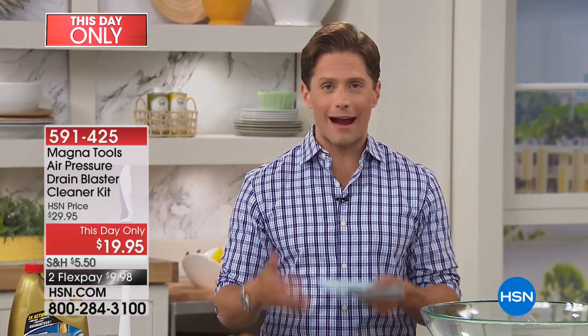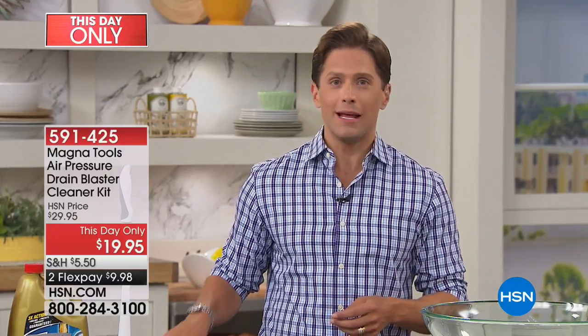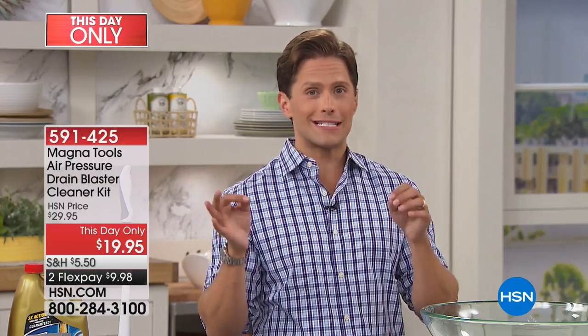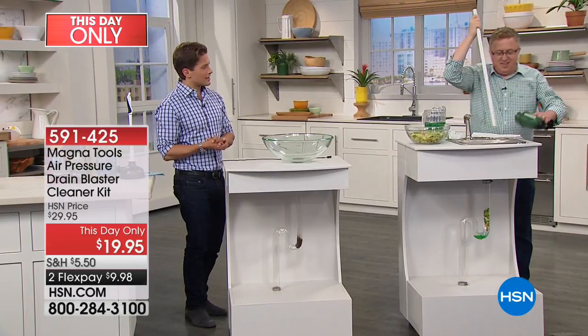Today because we are all celebrating gifts, grads, and dads, we are doing it at an exceptional value. This is a non-traditional gift idea, but at the end of the day it's a great value. Today you get $10 off, and today you get flex pay — those two specials are only for today. So if you're somebody who is struggling with a slow drain, a drain that constantly clogs, a home where you have drains, why not get this home and use it?